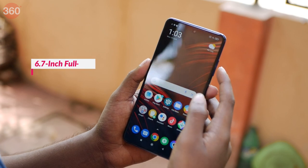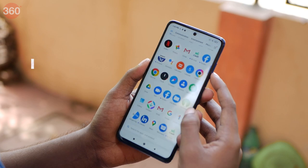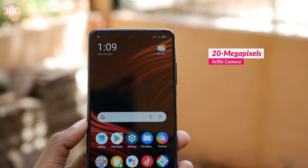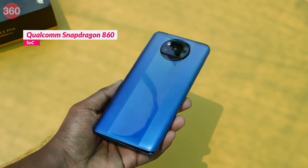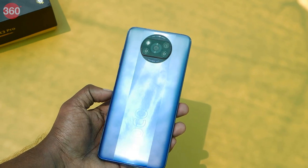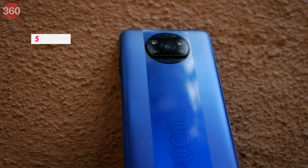The POCO X3 Pro sports a 6.67-inch Full HD Plus display with a 120Hz refresh rate. There's a 20MP punch-hole front camera for selfies. Under the hood, the POCO X3 Pro packs in the Qualcomm Snapdragon 860 SoC with an integrated Adreno 640 GPU. We also have a 5,160mAh battery that will run the POCO X3 Pro.